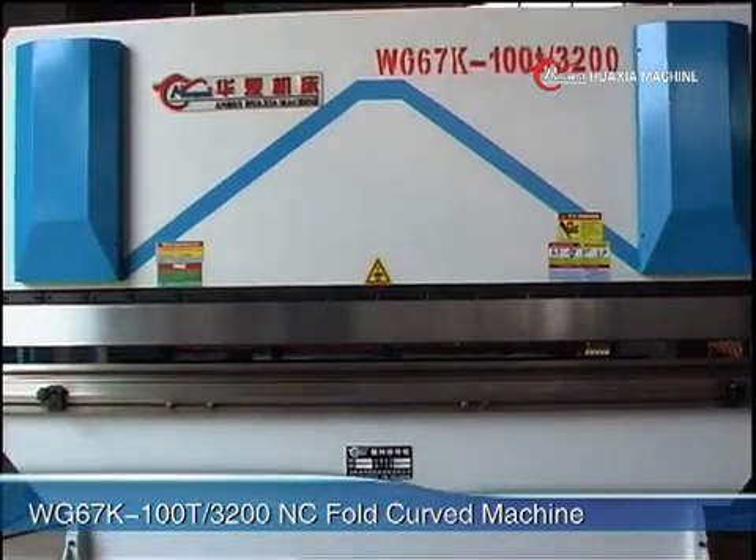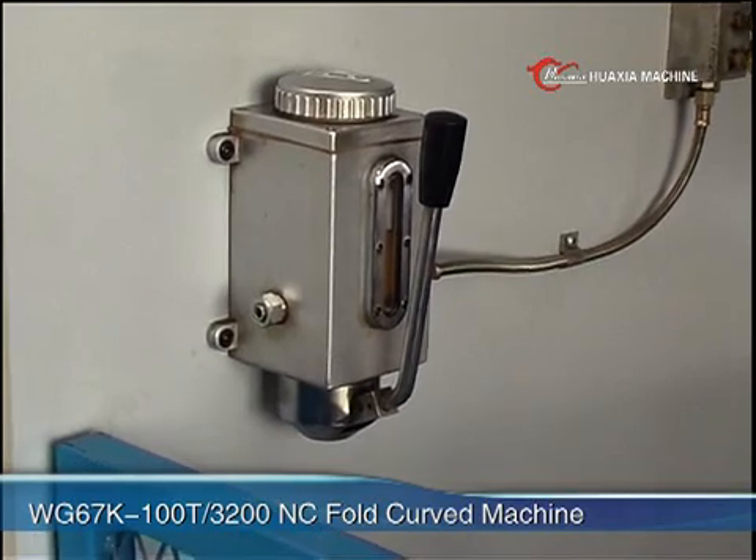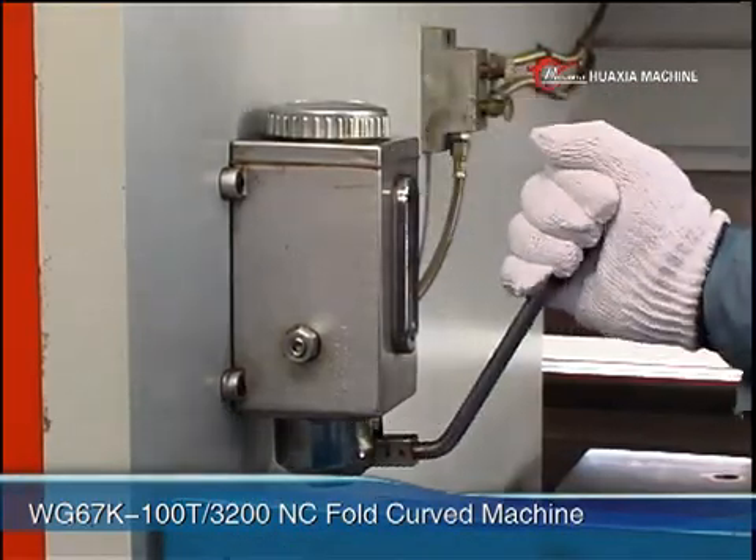The rigidity of machine is guaranteed. Inside the wallboard, a manual petrol pump is equipped, which makes operation convenient, simple and lubricating reliable.